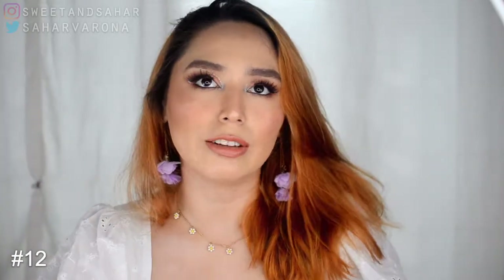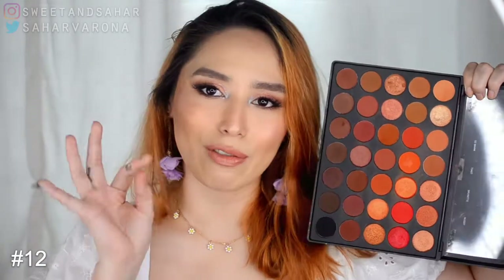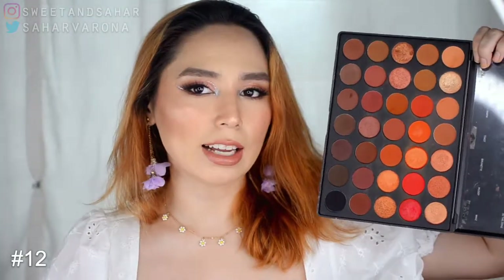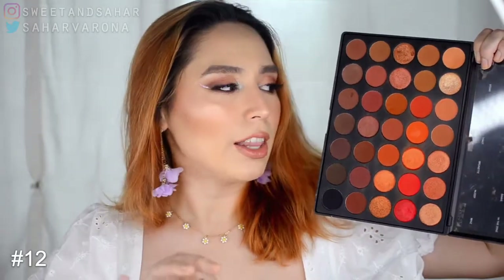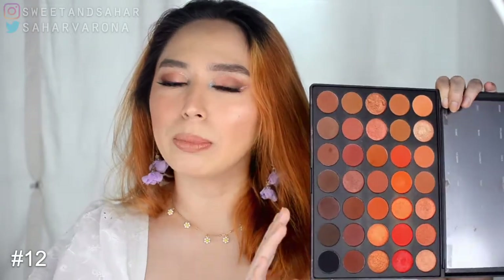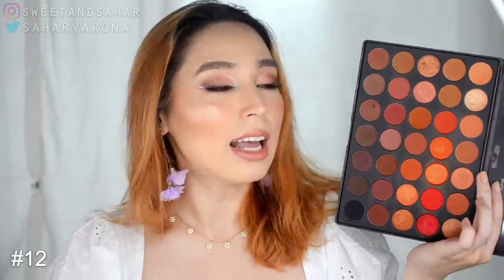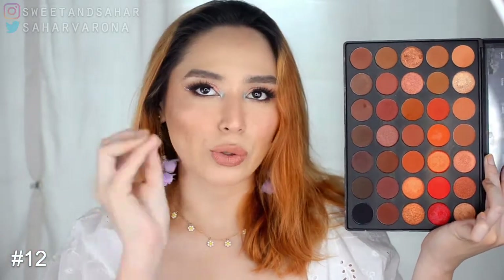Next is the Morphe 3502 palette. I got the 3502 because I felt it was more vibrant and in your face, and I love it a lot. But as I use it I realized the shades are so similar, and these 35-pan palettes by Morphe have so many of the same shades that you don't really notice the difference on your eyes — that's why I stopped buying the 35-pan palettes. I did do a look recreating the volcano dress from Miss Universe Philippines using this palette.